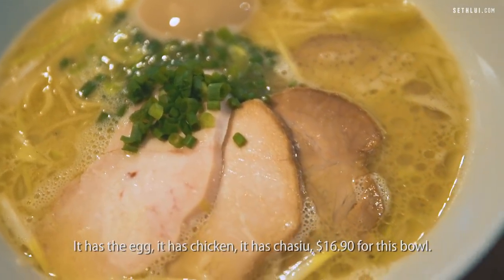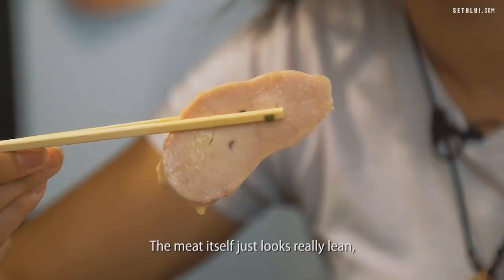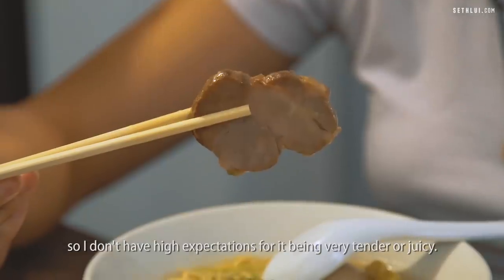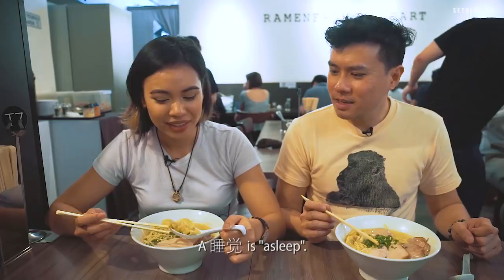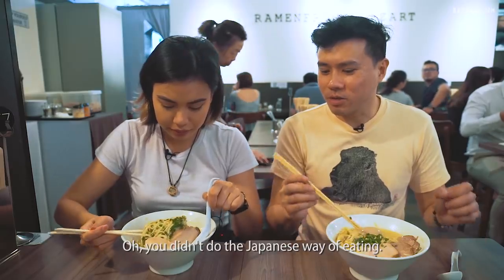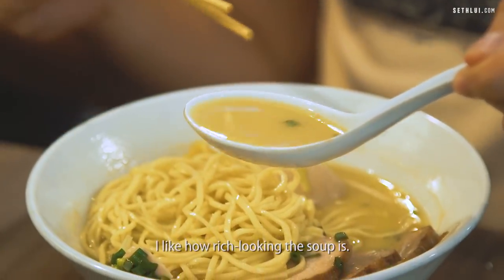$16.90 for this bowl. The soup base is made with chicken, fish and vegetables. The meat itself looks really lean so I don't have high expectations for it being very tender or juicy. It comes with a dumpling as well — never had ramen with dumplings so this is a new one. I like how rich-looking the soup is.